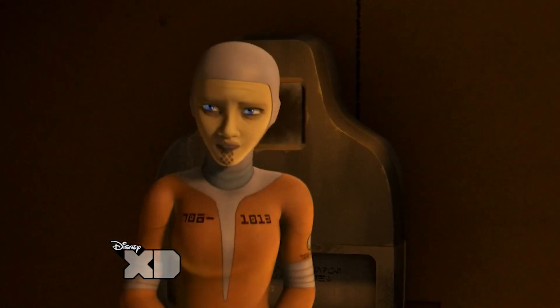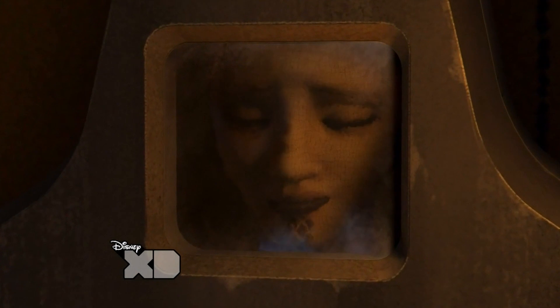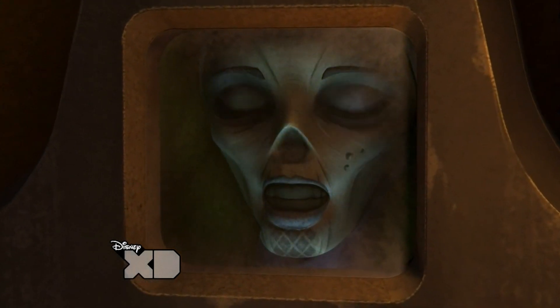I'm not 100% sure what we see in the Spire is the same as what we see in Fortress Inquisitorius. It should be noted that Master Luminara is definitely dead in that scene in the Spire, and she's basically just bones at this point.